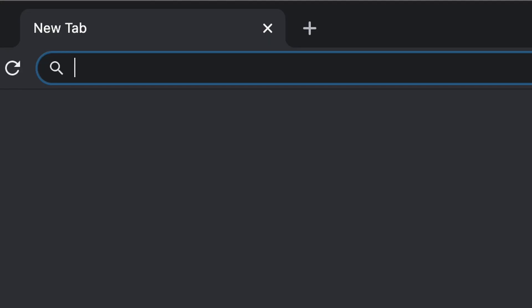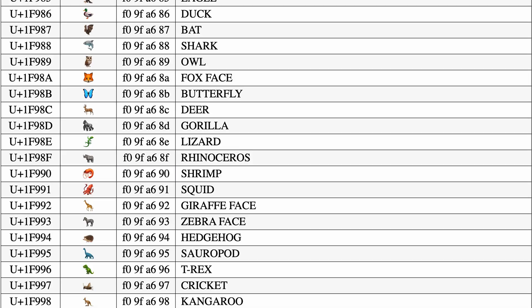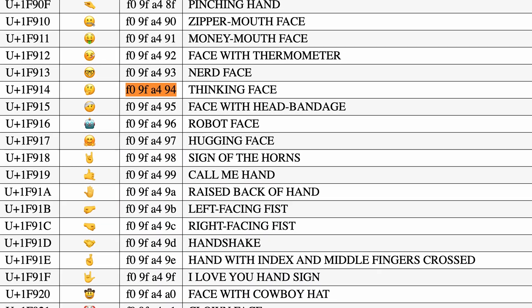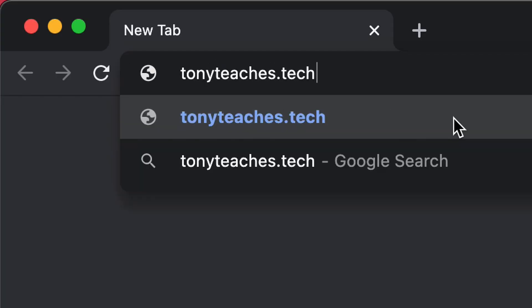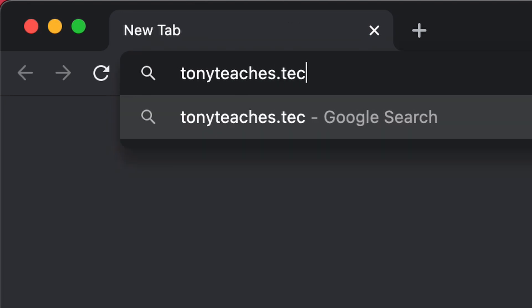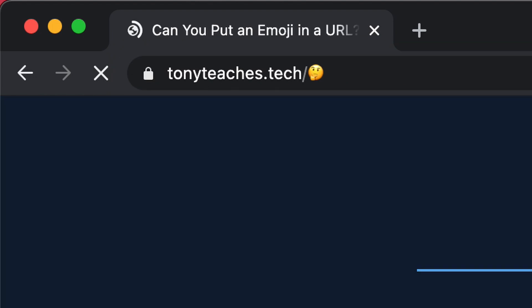The one thing I want you to understand is that although Google and most people who come to your website will see the emoji, the actual URL in this particular case looks something like this. Every emoji actually corresponds to a Unicode string and web browsers interpret this as hexadecimal. So you can actually go to either tonyteaches.tech slash thinking-face emoji or tonyteaches.tech slash percent F0 percent 9F percent — you get the idea.